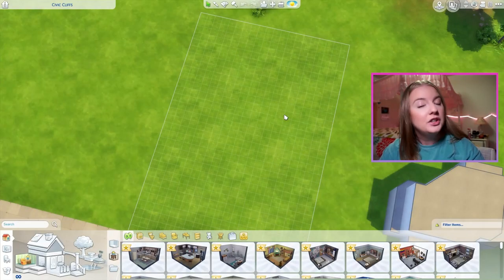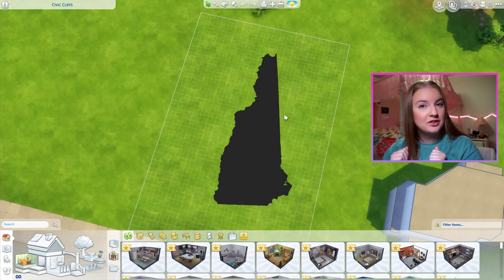We're going to build New Hampshire. And before I forget, you are going to like this video — one like on this video equals one more week that I won't forget about this challenge. Results yet to be determined. A comment probably helps too. If you're unaware of US geography, New Hampshire looks like this, and today we're going to build a house that's shaped like it in the Sims.